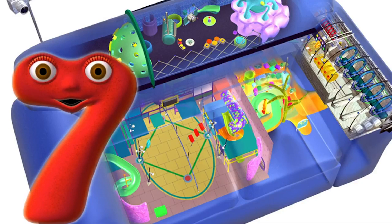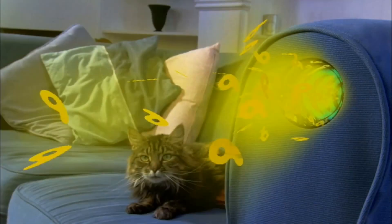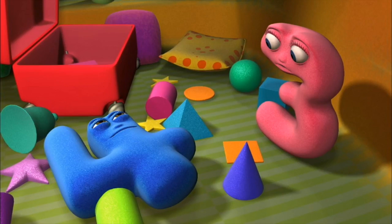We thought you might like to have a close look at where we Number Jacks live. You know we live inside a blue sofa, and from here we are launched to go on our missions. There's Jasper watching, and inside the sofa are different rooms.